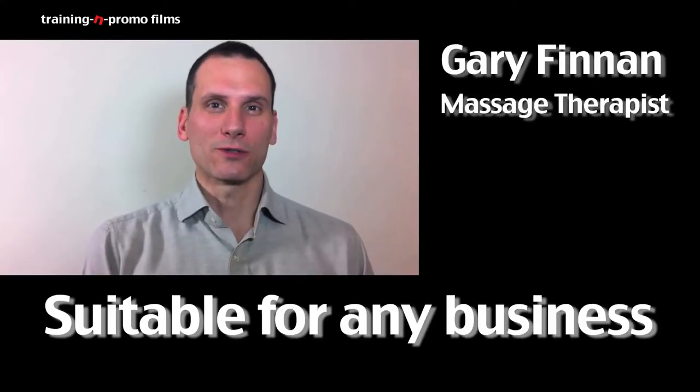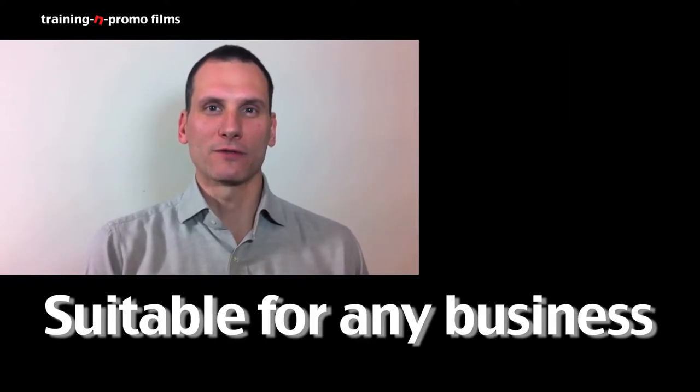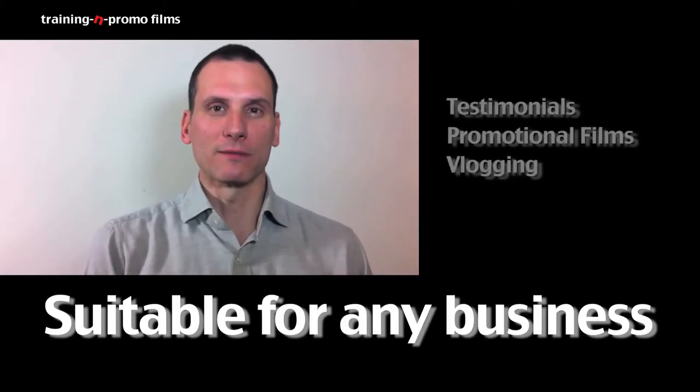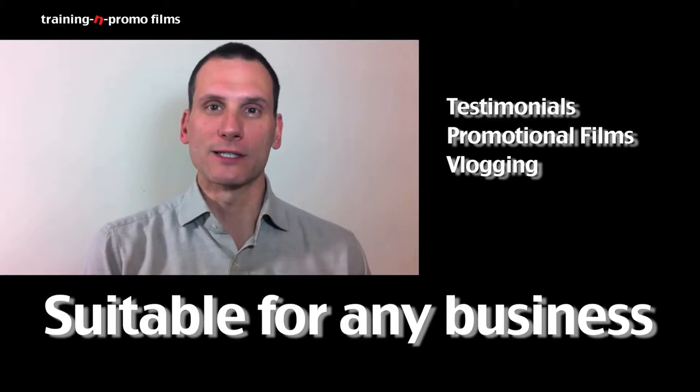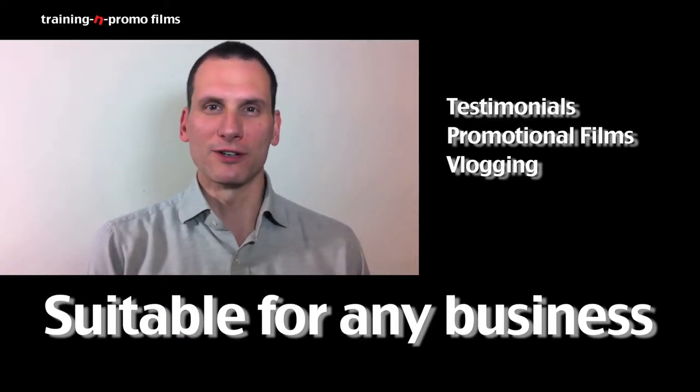Today I've been doing a course with Neil on how to use your iPhone to make videos for your business — things like capturing testimonials from clients, making promotional videos for your business, and even doing things like vlogs and video blogs.